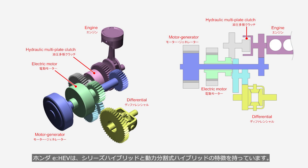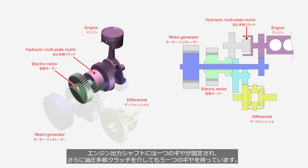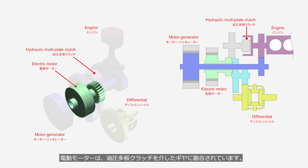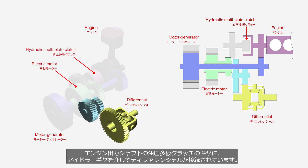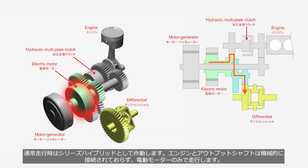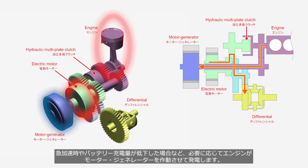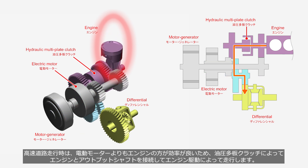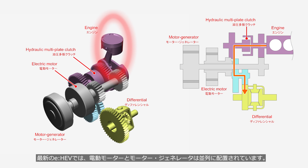The Honda two-motor hybrid system combines the features of a series hybrid and a power-split hybrid. There is one gear fixed to the engine output shaft, and additionally it has another gear through a hydraulic multi-plate clutch. The electric motor is engaged with the gear through the hydraulic multi-plate clutch. The motor generator is engaged with the fixed gear on the engine output shaft through the electric motor. The differential is connected to the gear of the hydraulic multi-plate clutch on the engine output shaft via an idler gear. During normal driving, it operates as a series hybrid, with the engine and output shaft not mechanically connected, and the vehicle runs solely on the electric motor. In situations requiring battery charging, such as rapid acceleration or low battery charge level, the engine activates the motor generator to generate electricity. During highway driving, when the engine is more efficient than the electric motor, the system connects the engine to the output shaft using a hydraulic multi-plate clutch to enable propulsion through engine power. In the latest two-motor hybrid systems, the electric motor and motor generator are arranged in parallel.